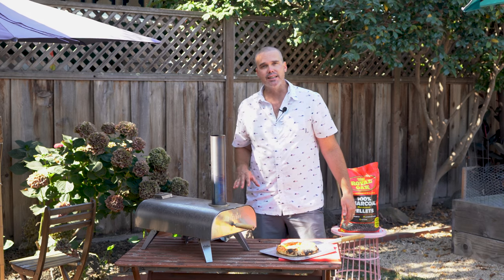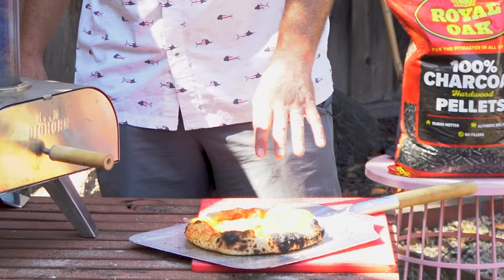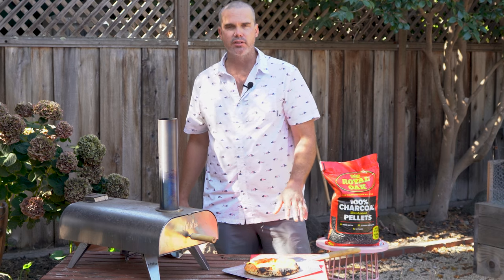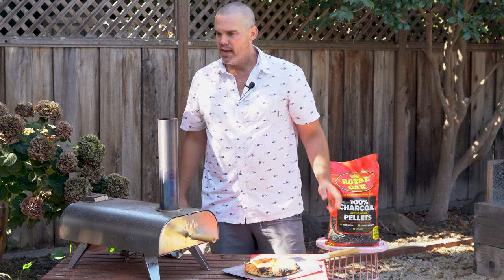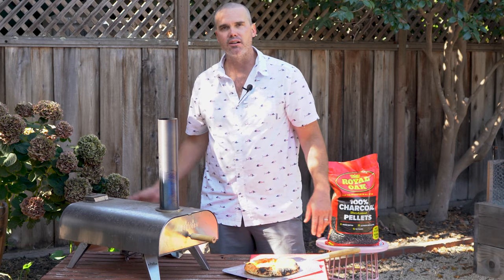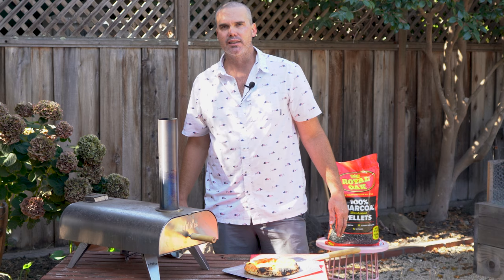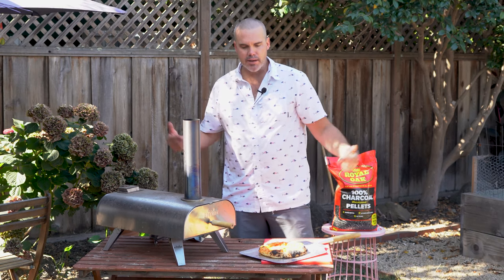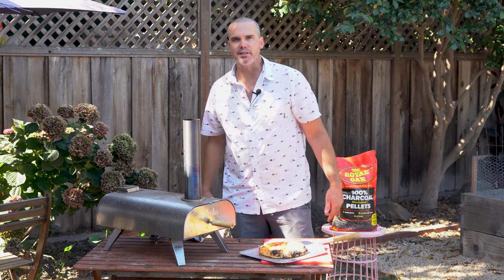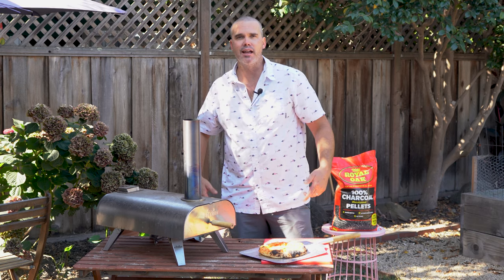I gotta say I do like these charcoal pellets — they don't put much of a wood flavor on the pizza, so if wood flavor is something you really like, I would steer away from these. They do seem to burn a little bit slower, though it's hard to tell precisely. Has anybody else used these before? Let me know down in the comments, and if you've got ideas for future videos I'm all ears. Thanks a lot, see you next time, peace!